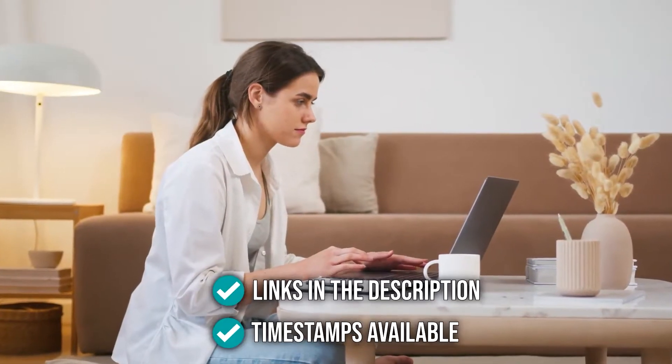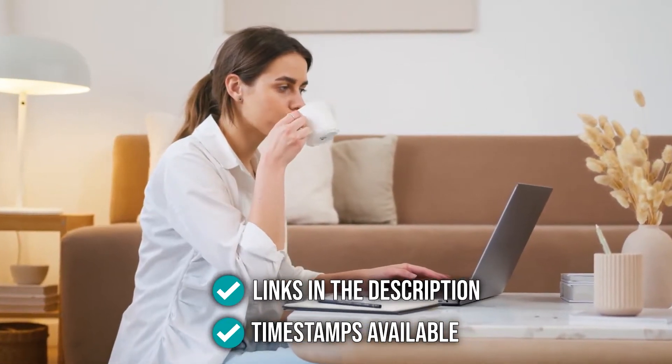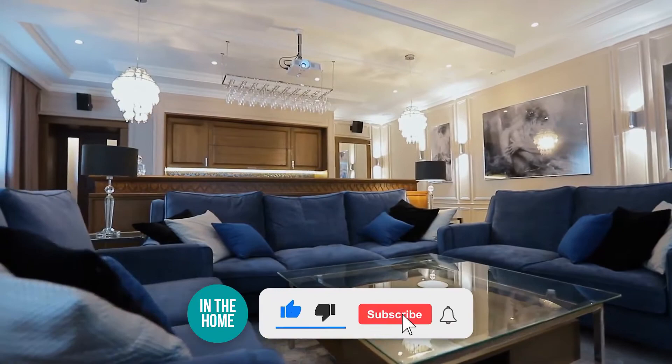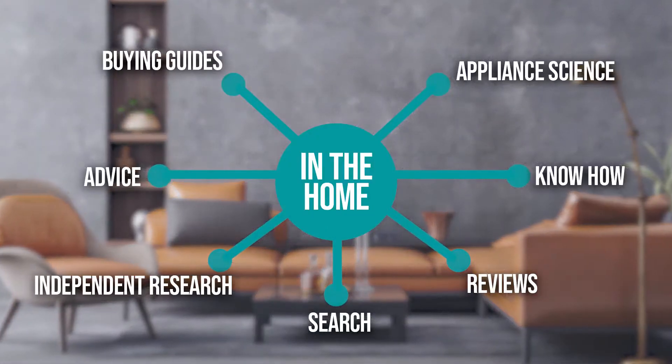As always, all the links for the products we mentioned are in the description down below, as well as timestamps to help you navigate through the video. Before we begin, be sure to like the video and subscribe to stay with us in the home, especially if you're interested in more list-related content just like this one.